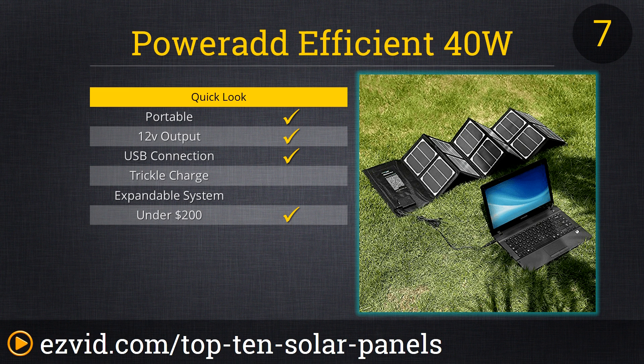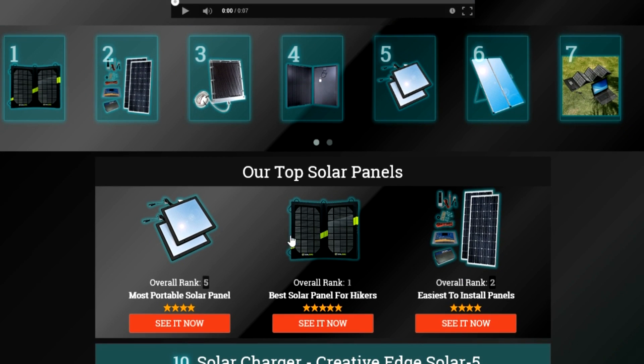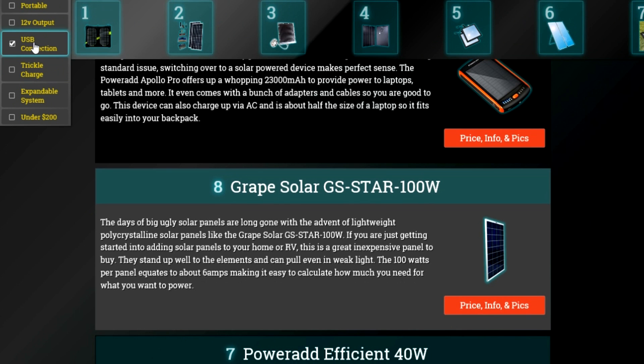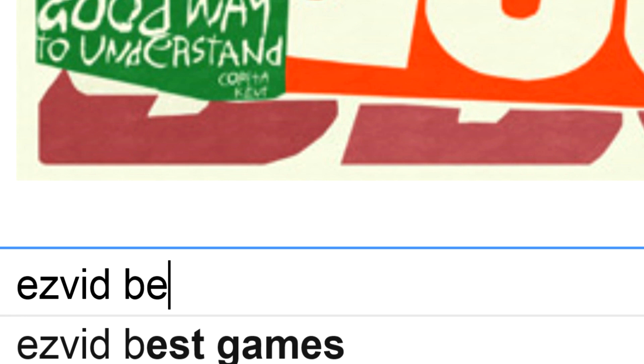This is a perfect gift for a gamer that needs to go outside more often. To get full reviews for each solar panel on our list and quickly narrow down which one is right for you, check the links beneath this video or search for EasyVid best solar panels.